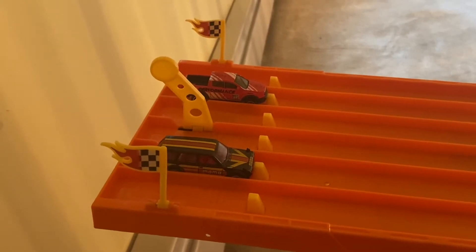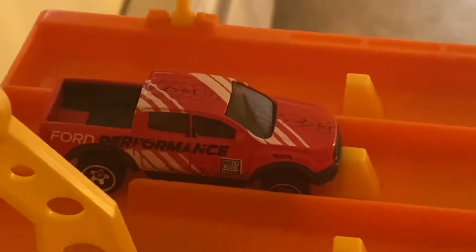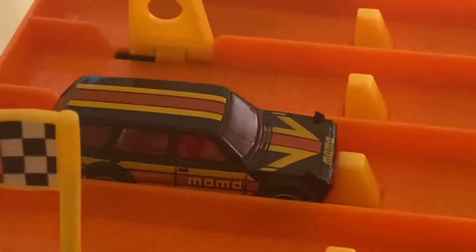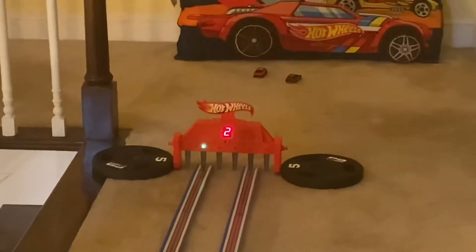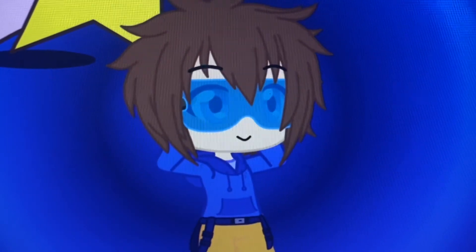Let's see who's going to meet the Corvette Convertible in the finals. We have the 2019 Ford Range Raptor versus the Datsun Bluebird Wagon 510. On your mark, get set, go! Close race, but the 2019 Ford Range Raptor takes the win, and now we're on to the championship.